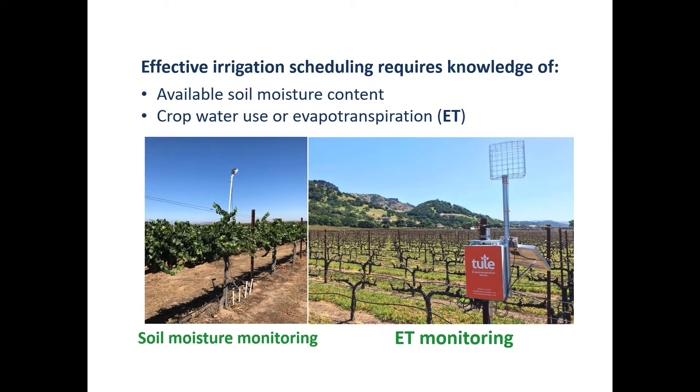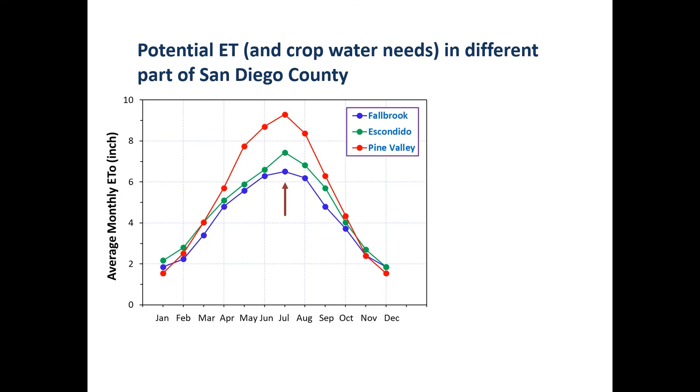To do effective irrigation management, we need information and knowledge. Basically, we need soil moisture status and also crop water use and evapotranspiration. If we can monitor these two, we can do a great job for irrigation scheduling. ET is very important in San Diego because of the topography we have in this county.